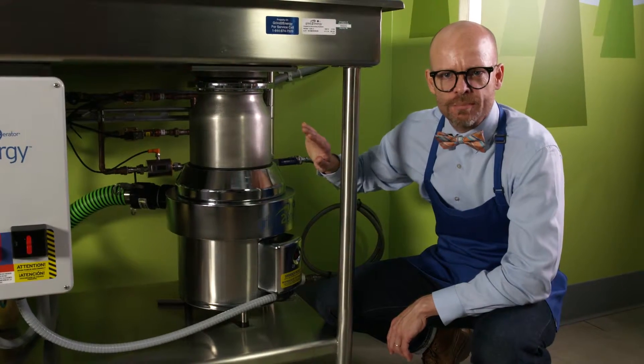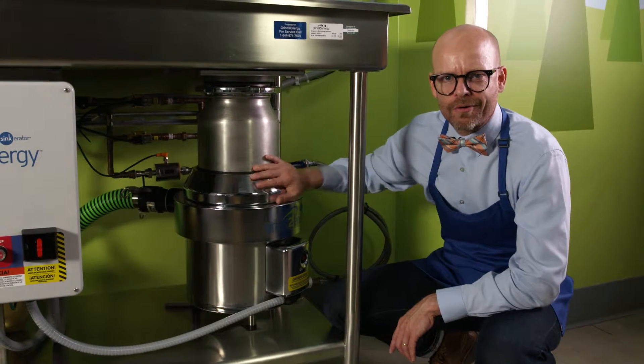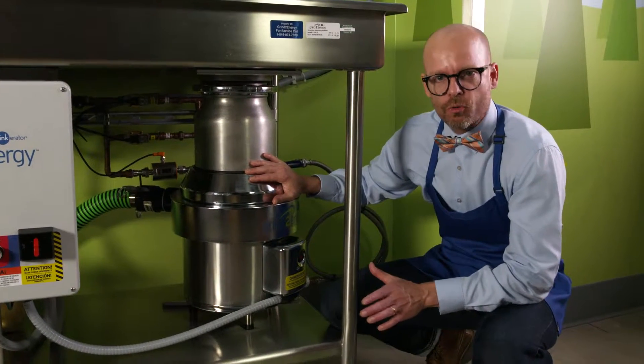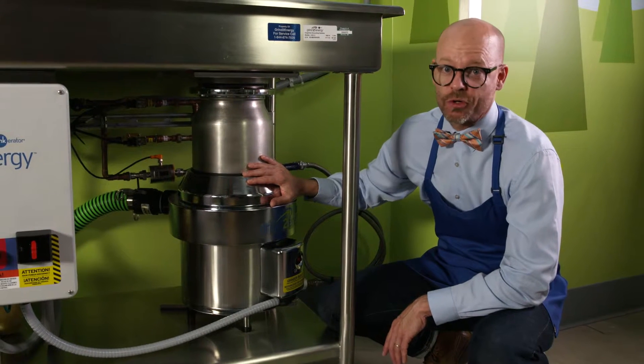Over here is your trusty motor. You're looking at a 10 horsepower grinding unit that can process mountains of food waste in no time. Its unique grinding and moisture control results in a pumpable biomass, aka slurry.